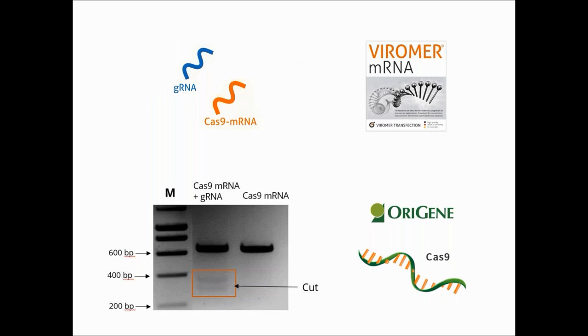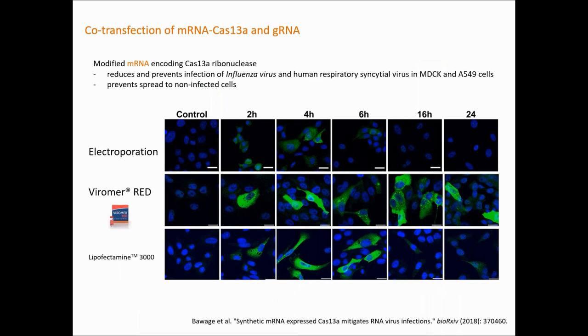We have also a very powerful reagent for mRNA transfection, which benefits from the internal expertise of Lipocalix in the field of mRNA therapeutics. We are very happy that ORIGIN is just launching mRNA Cas9, and as shown here, it works well with our reagent. Another illustration of the big potential of Viomer for mRNA CRISPR has been published recently, where the authors successfully co-transfected guide RNA and mRNA encoding not Cas9, but another Cas protein — Cas13a — which is not an endonuclease but a ribonuclease — managing to stop and even prevent cell infection from strong viruses.